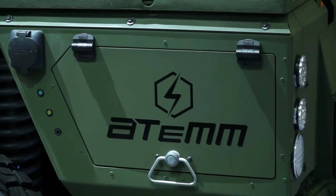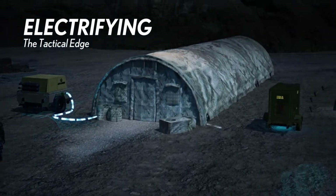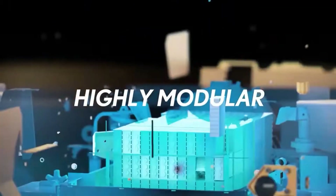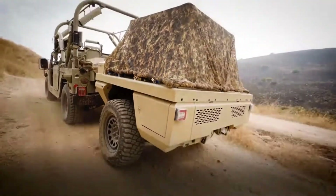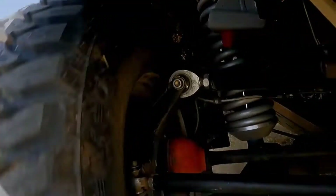Atom is a bit of a complex product to explain. It may look like a trailer, but it very much is not a trailer. It is an electric platform — it has its own power, its own batteries and motor, its own steering — and when it's connected behind a vehicle, it basically turns any old diesel 4x4 into a hybrid electric 6x6.